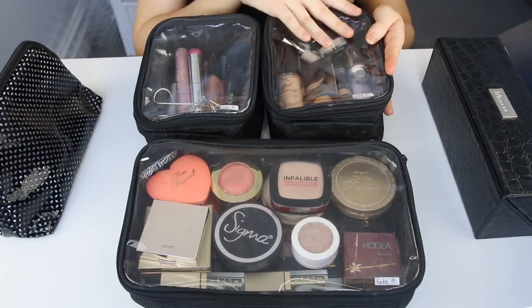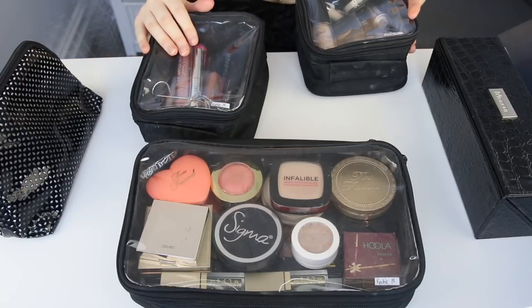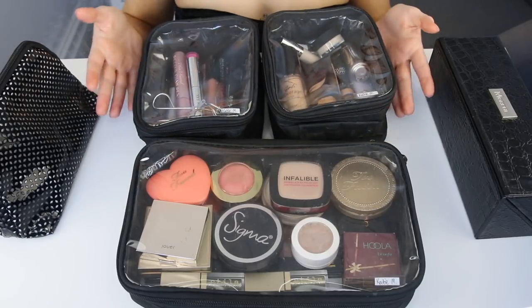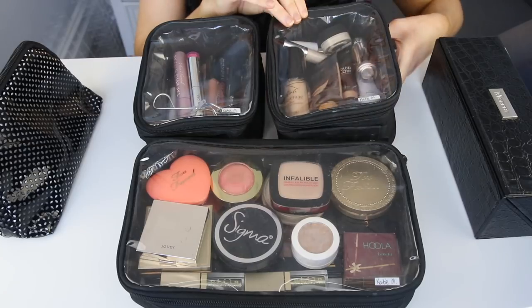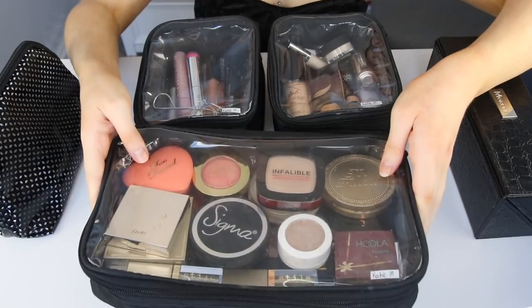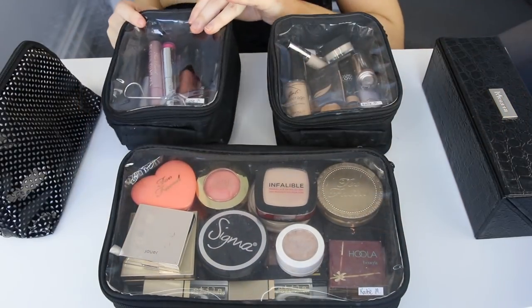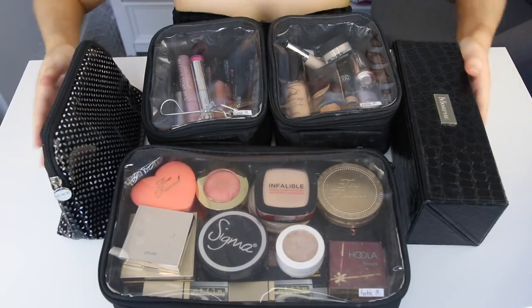All my makeup brushes are in this case, and my makeup is in these plastic zip-up cases. I like how I can separate everything rather than having one big bulky makeup bag — I can put things in different compartments and it's all categorized. So say all I want to do is my face that day, I only need that one case and can leave the rest. Or if I'm doing my full routine, I just take one to the bathroom at a time. Now I'm going to go through everything and show you what I'm bringing overseas.